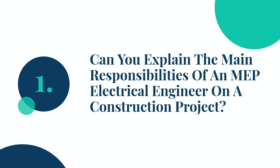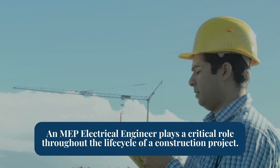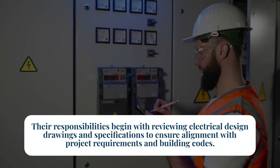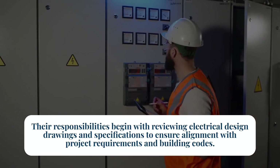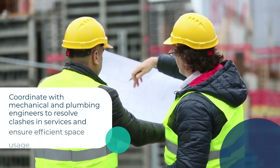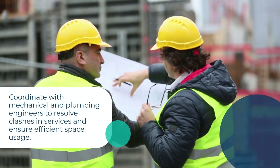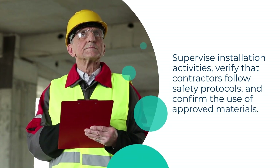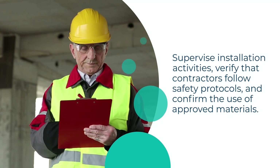Question 1: Can you explain the main responsibilities of an MEP electrical engineer on a construction project? An MEP electrical engineer plays a critical role throughout the lifecycle of a construction project. Their responsibilities begin with reviewing electrical design drawings and specifications to ensure alignment with project requirements and building codes. They coordinate with mechanical and plumbing engineers to resolve clashes in services and ensure efficient space usage. MEP electrical engineers also supervise installation activities, verify that contractors follow safety protocols, and confirm the use of approved materials.